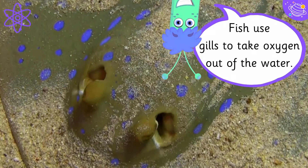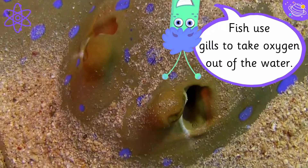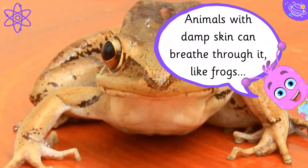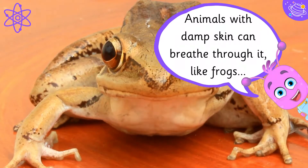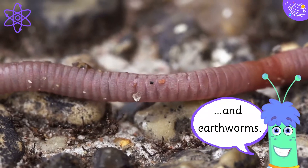Fish use gills to take oxygen out of the water. Animals with damp skin can breathe through it, like frogs and earthworms.